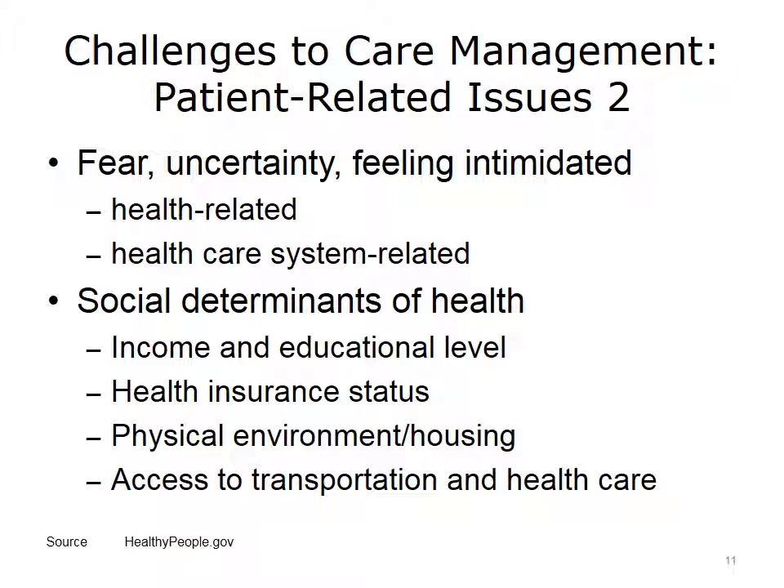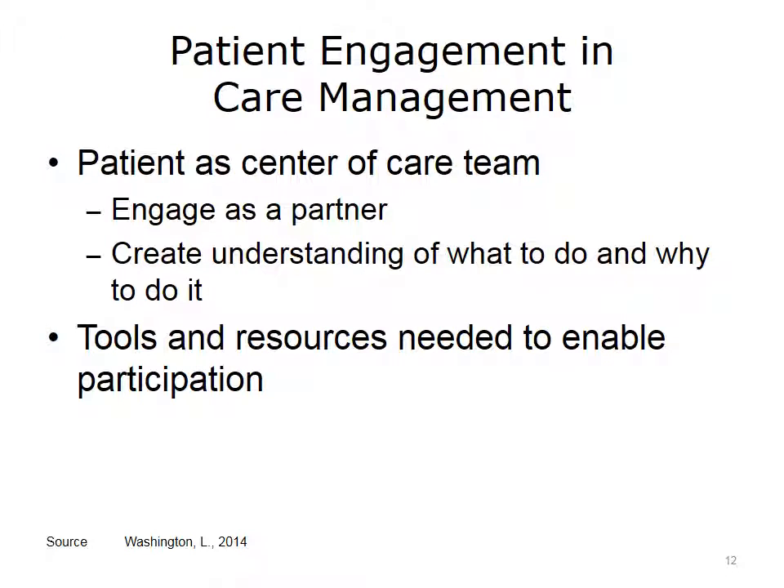Social determinants of health are some of the biggest indicators of outcomes. These factors are conditions in the environment in which people are born, live, learn, work, play, worship, and age that affect a wide range of health outcomes and risks. Care management is one of the solutions to helping patients break through these barriers to care. The patient is the center of the care team. When the patient doesn't fully engage in the relationship with the care team, she may not be contributing to the fullest extent possible toward optimal health outcomes.